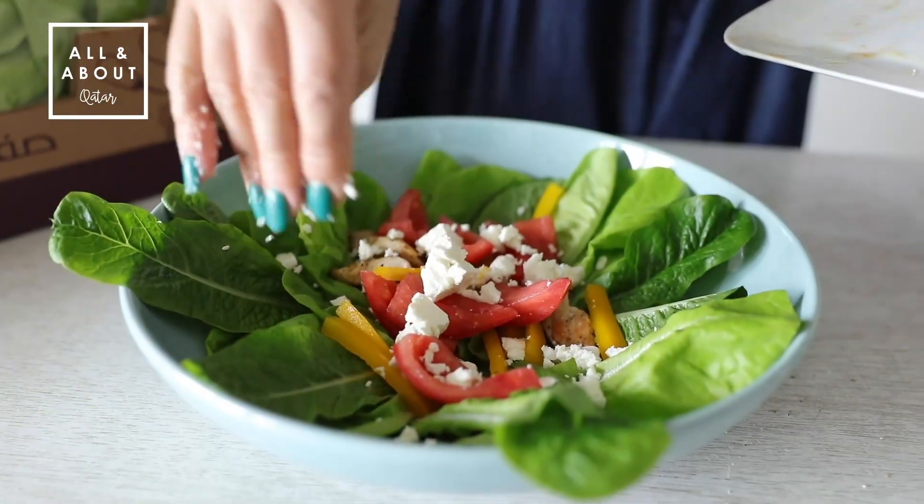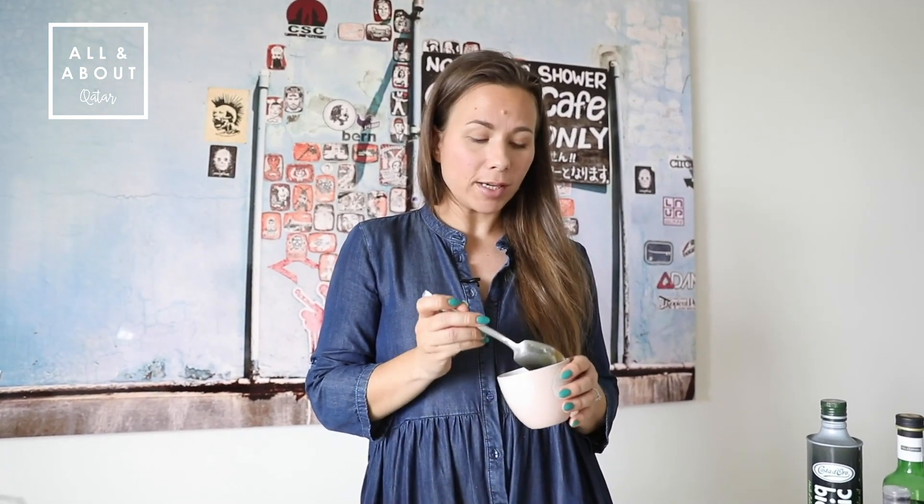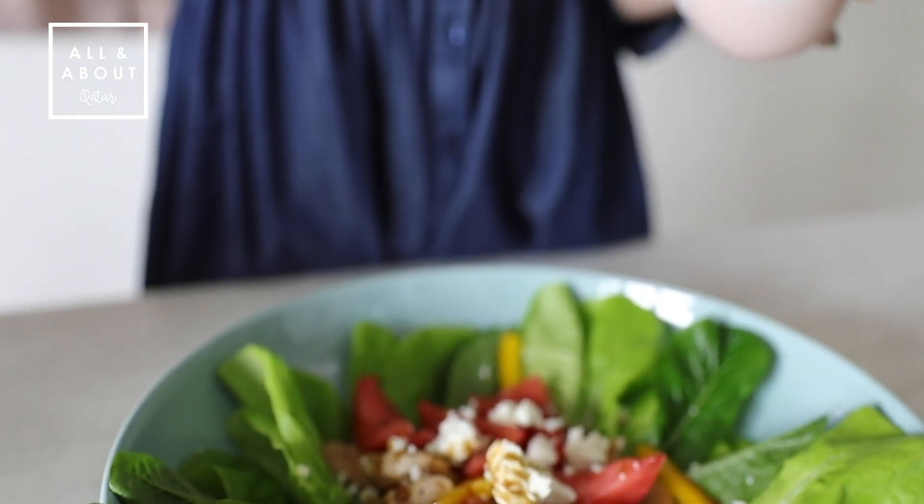Let's put it in the salad. And this is my dressing. I used extra virgin olive oil, some red balsamico and salt and pepper.